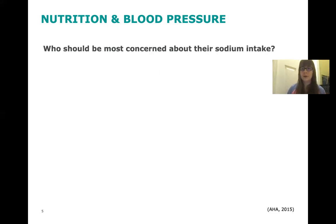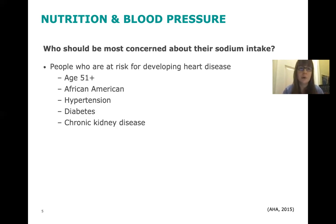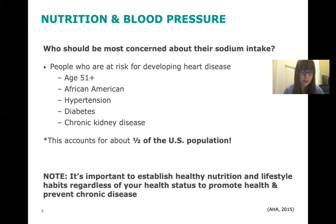So who should be most concerned about their sodium intake? Those who are at risk for developing heart disease should be most concerned — people over the age of 51, African Americans, and those who have high blood pressure, diabetes, or chronic kidney disease. This group accounts for about half of the U.S. population. It's important to establish healthy nutrition and lifestyle habits regardless of your health status, so really everybody should be mindful of sodium, not just those at risk for heart disease.